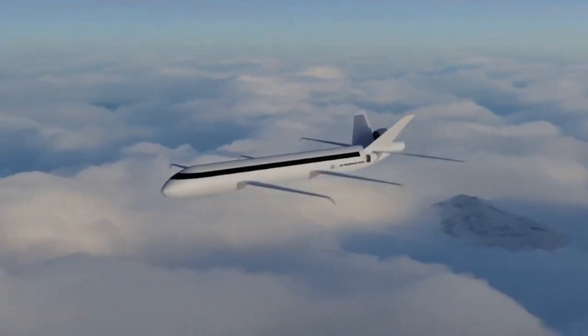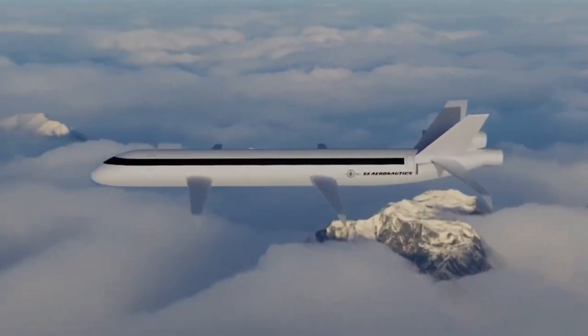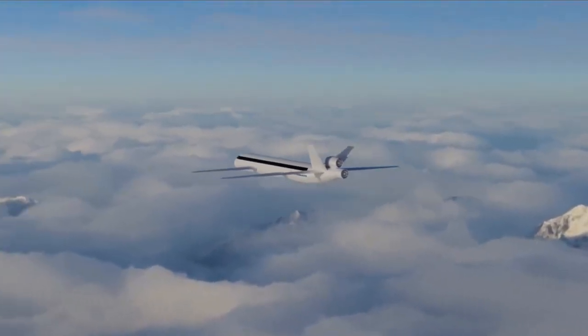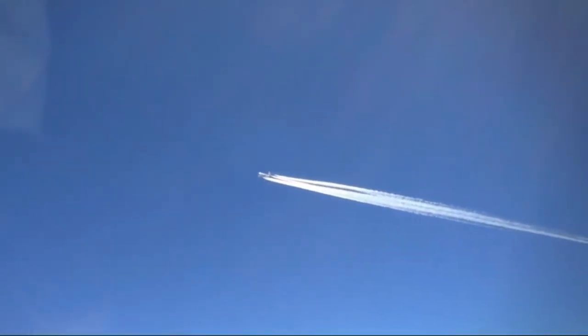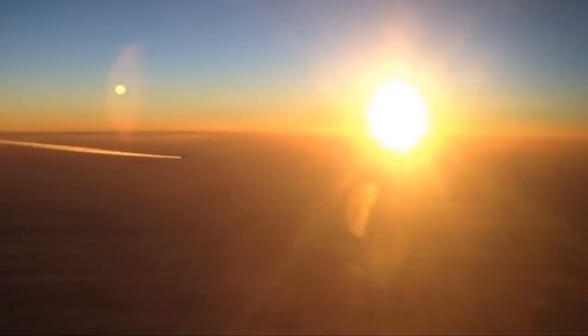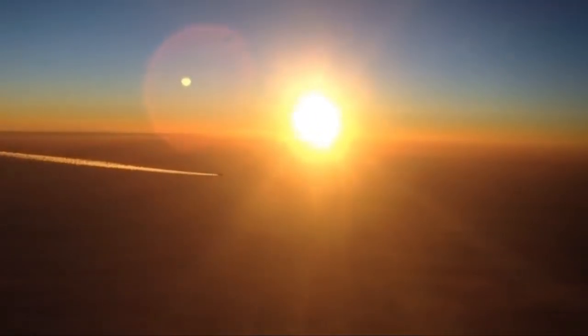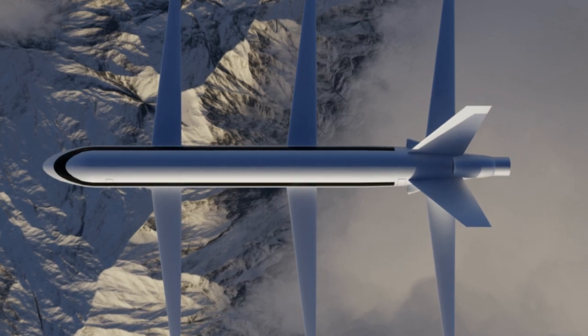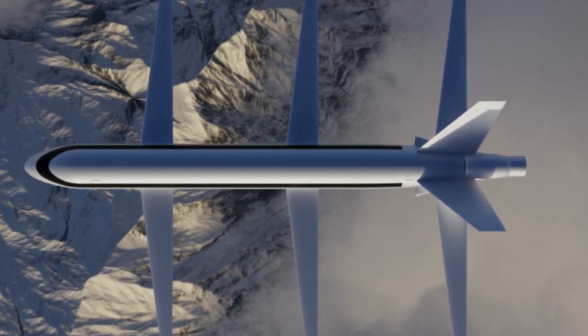In theory, the idea is fantastic — radically redesign the plane so it uses 70% less fuel than traditional planes. On paper, they claim to achieve that goal, creating a plane that not only burns less fuel but drops its carbon emissions by 82%. Such a drop in emissions would be revolutionary. Let's take a look at how they plan to accomplish this.